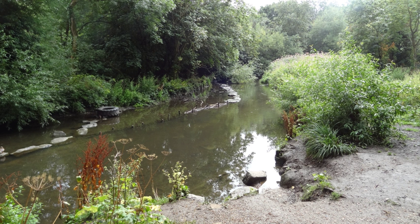Richmond-upon-Thames in the south-west of Greater London has more parks, open spaces and nature reserves than any other London borough. These include Kew Gardens and three Royal Parks.